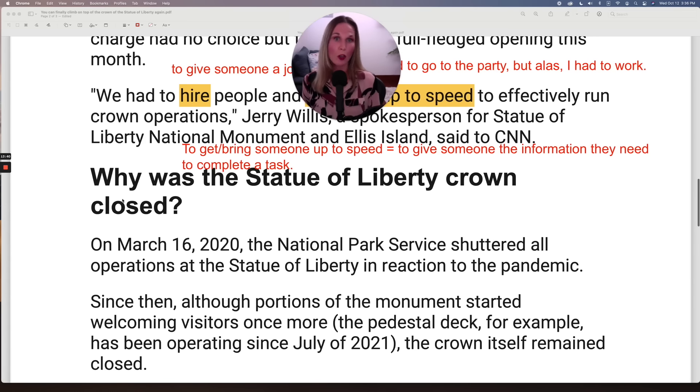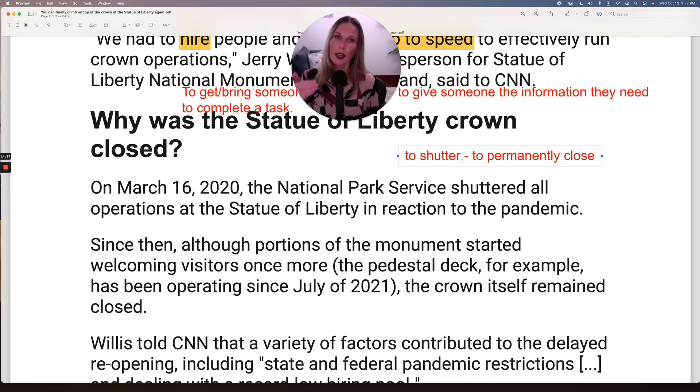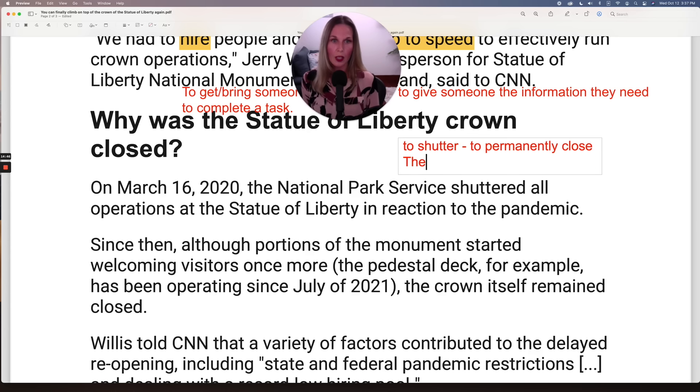Why was the Statue of Liberty crown closed? On March 16th, 2020, the National Park Service shuttered all operations at the Statue of Liberty in reaction to the pandemic. The verb 'to shutter' is only used in a business context, and it means to permanently close. When a company or a business permanently closes, you can say: 'The board shuttered that company,' 'the government shuttered that company.' This could also be used in the passive: 'The company was shuttered.'